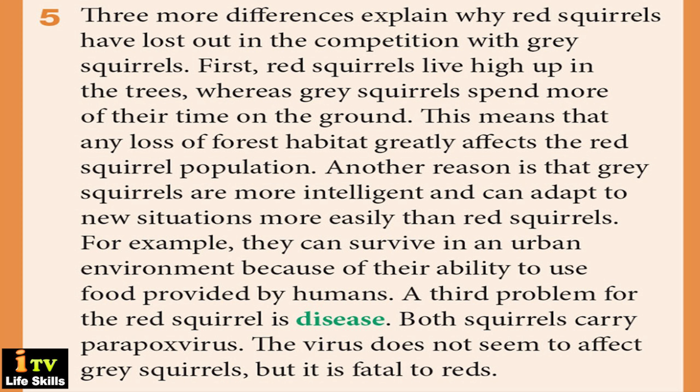A third problem for the red squirrel is disease. Both squirrels carry parapoxvirus. The virus does not seem to affect grey squirrels, but it is fatal to reds.